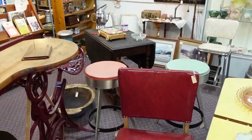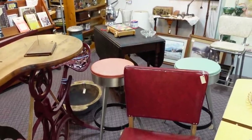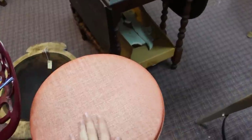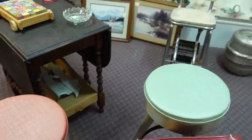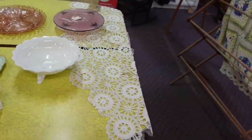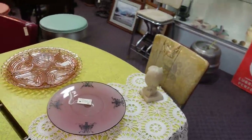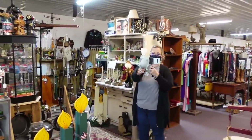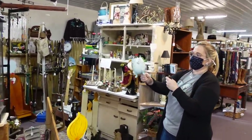Those are some awesome stools — a pink one and a blue one. $75 on each of those. I love those so much. And this yellow Formica table is super fun. Uh-oh, it's a Jeff egg. How much is it? $6.50. What a deal.